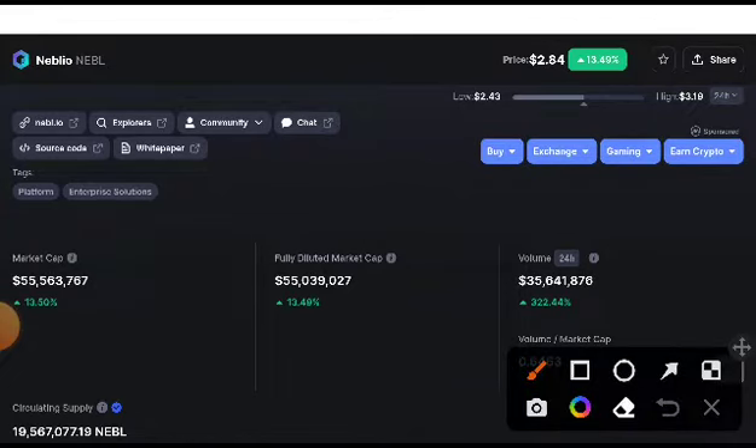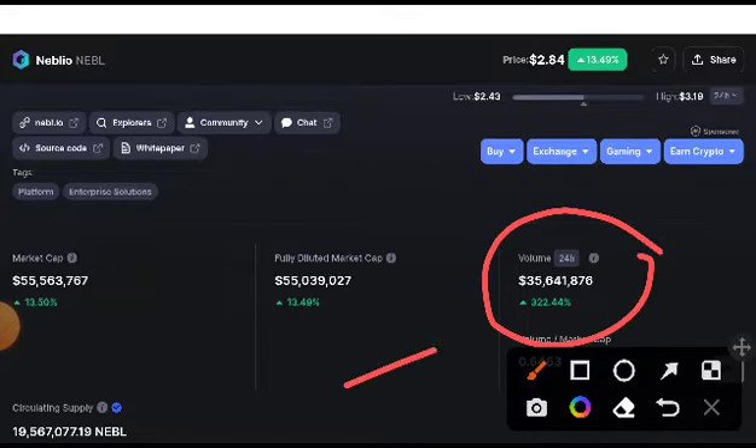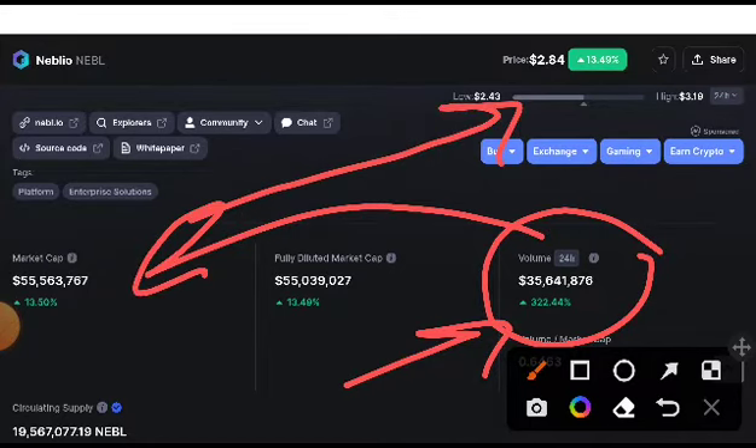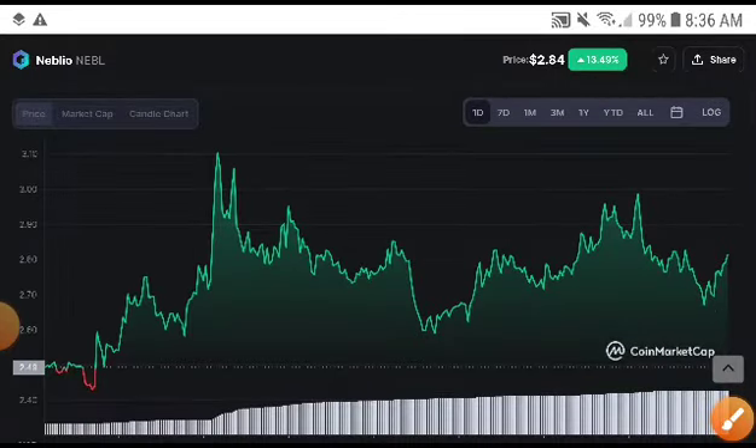First of all, as you can see here, the volume was totally decreasing, and absolutely after a huge dump it will be starting pumping up — this is very good news. 322% the volume was more increased, the market cap was more increased, and the price was also more increased — 13.49%. Let's see how much possibility the price will pump up.